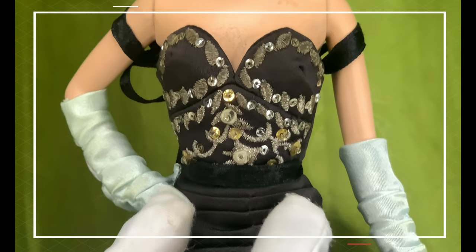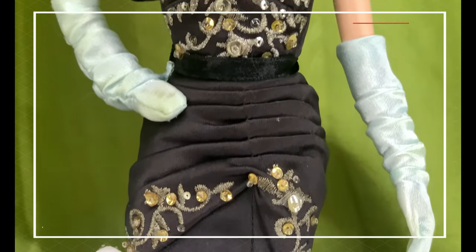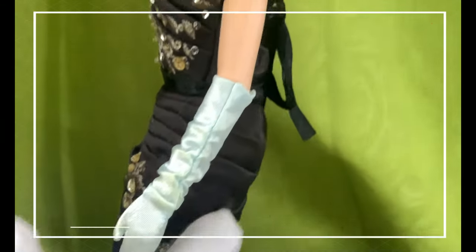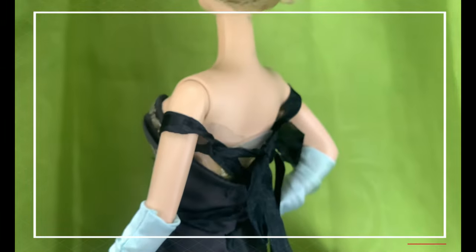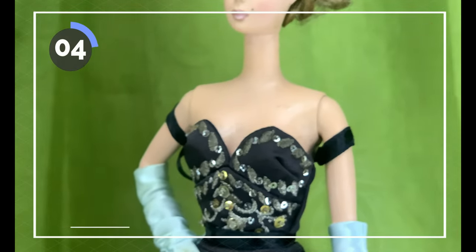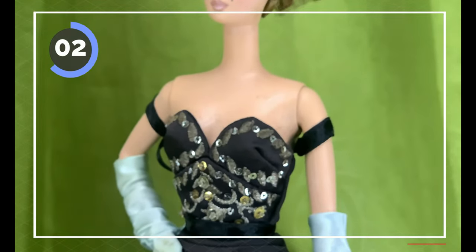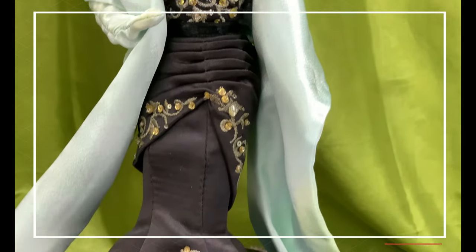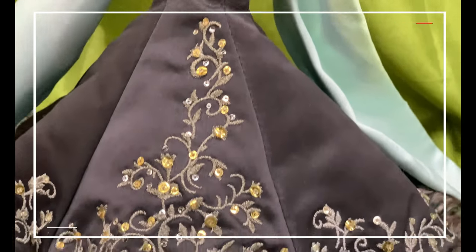The embroidery, seemingly like an outline of the bust area, goes all the way to her waist, which is also decorated with gold and silver sequins and silver beads. The upper hip area is grouped together like layers, also lined with silvery embroidery with gold and silver sequins and beads. She wears a dramatic gown of charcoal gray satin embellished with silvery embroidery with gold and silver sequins and beads.